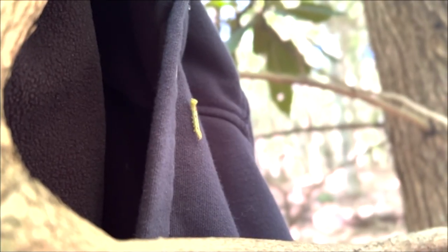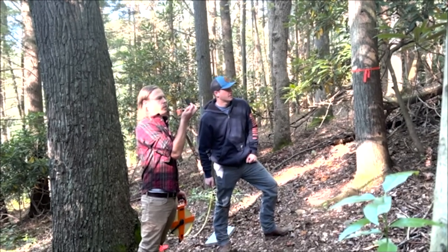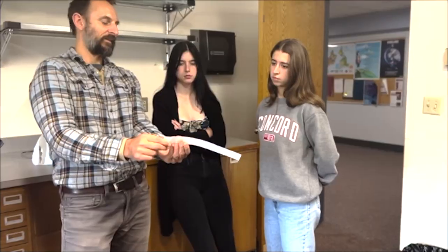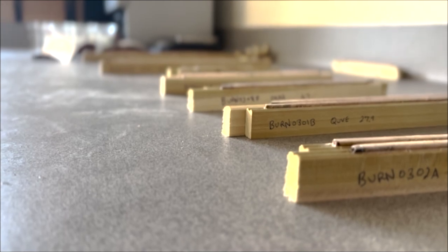This course worked in collaboration with the New River Gorge National Park Service to examine the forest along Burnwood Trail in Fayetteville, West Virginia.